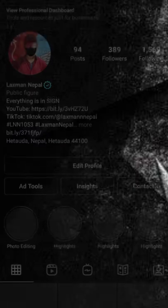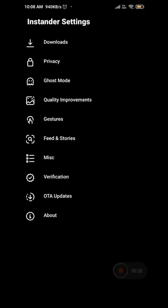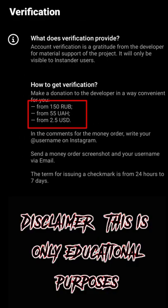You should go to your profile, tap the settings icon, go to verification, and you have to pay for it.